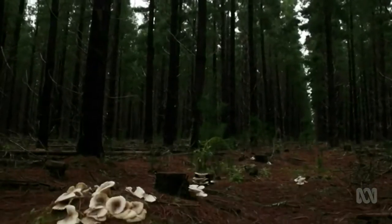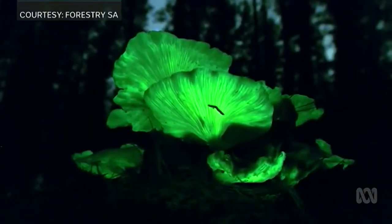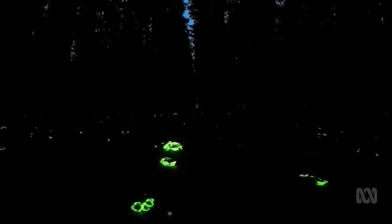In daylight, ghost mushrooms look like a regular variety of forest fungi, but as night falls, a chemical reaction between fungal enzymes and oxygen makes them glow. We got over there and I couldn't see it straight away, and then all of a sudden my eyes adjusted and it was like fairyland.